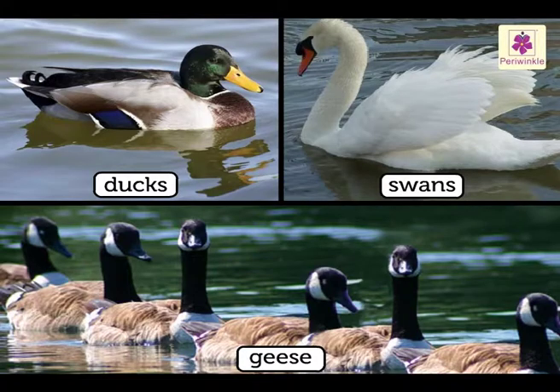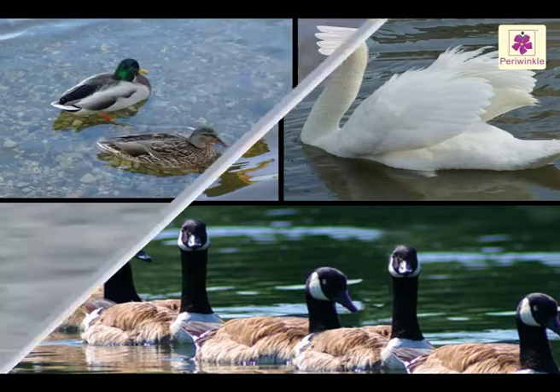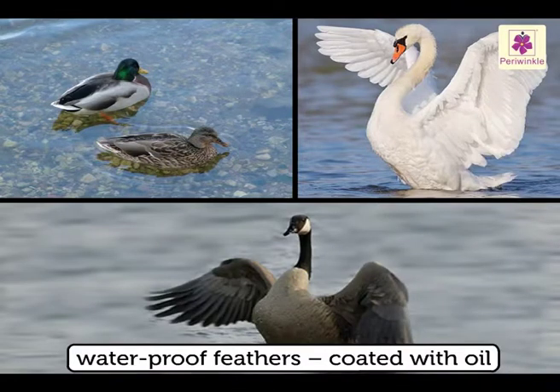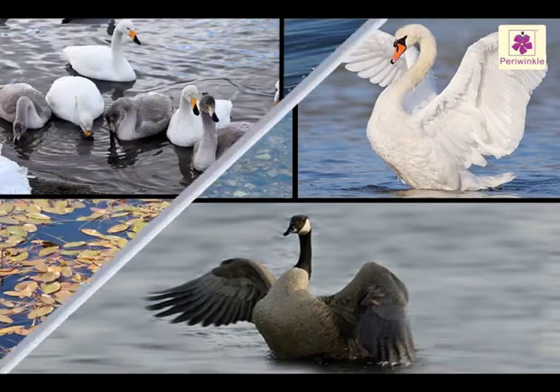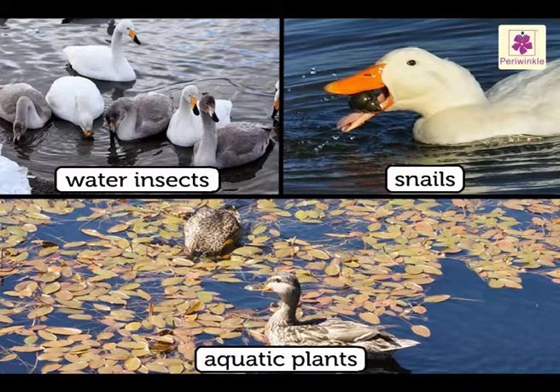Ducks, swans and geese live in water most of the time. Their feathers are waterproof as they are coated with oil. They feed on water insects, snails and aquatic plants with their wide beaks.